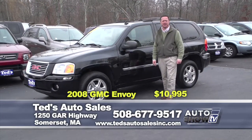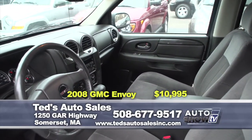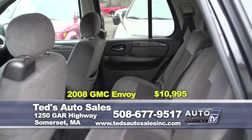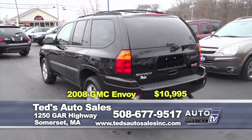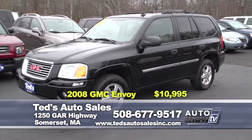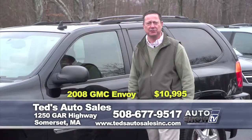2008 GMC Envoy SLE, fully serviced with the chrome package, brand new tires, moonroof, immaculate inside and out. Reduced from $12,995 to an unbelievable only $10,995. Comes fully serviced.